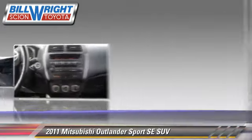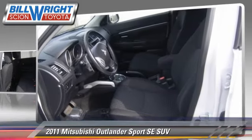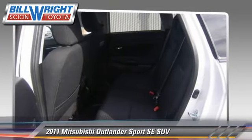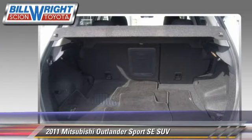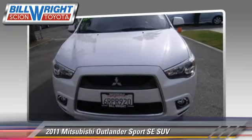This Mitsubishi features privacy glass, powered door locks, and rear spoiler. Safety features include traction control, stability control, and four-wheel ABS.